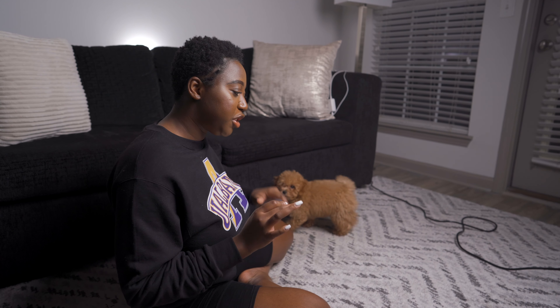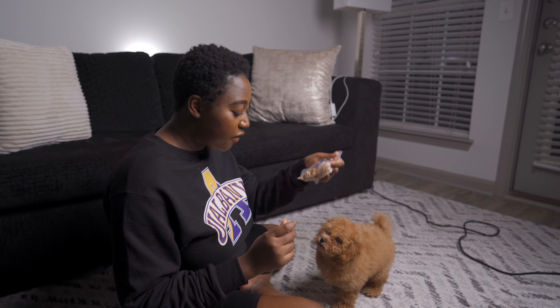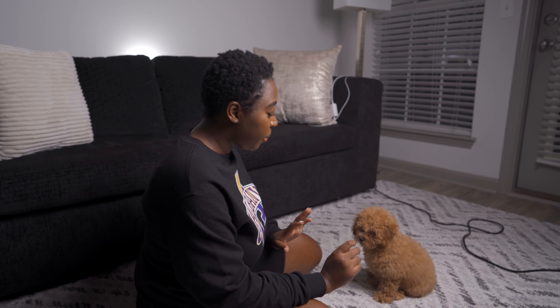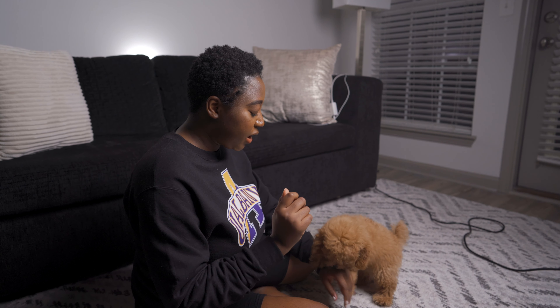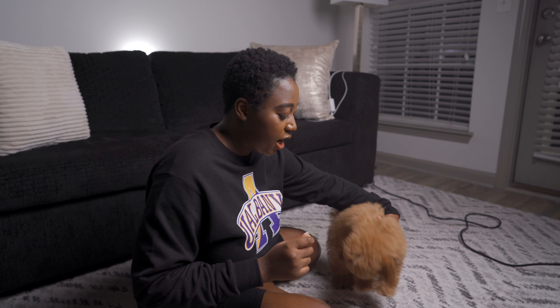Bell is a little bit more trained in the commands that she knows. She loves Cheerios, so she's willing to do anything for them. The first thing Bell already knows is sit. In order to get a treat, she has to sit.